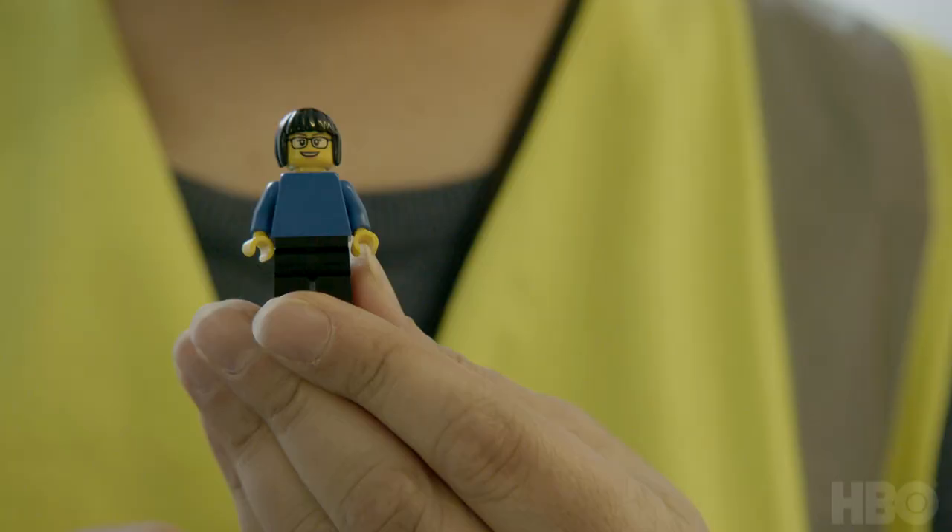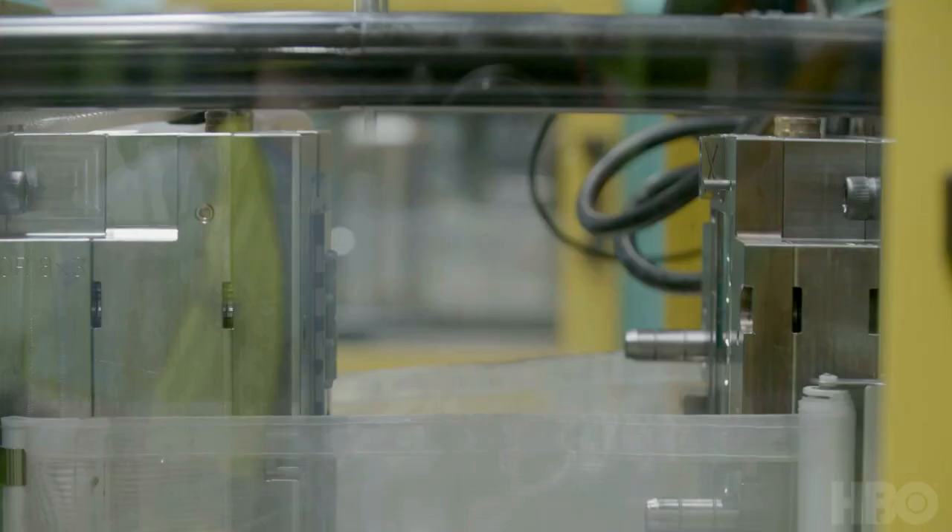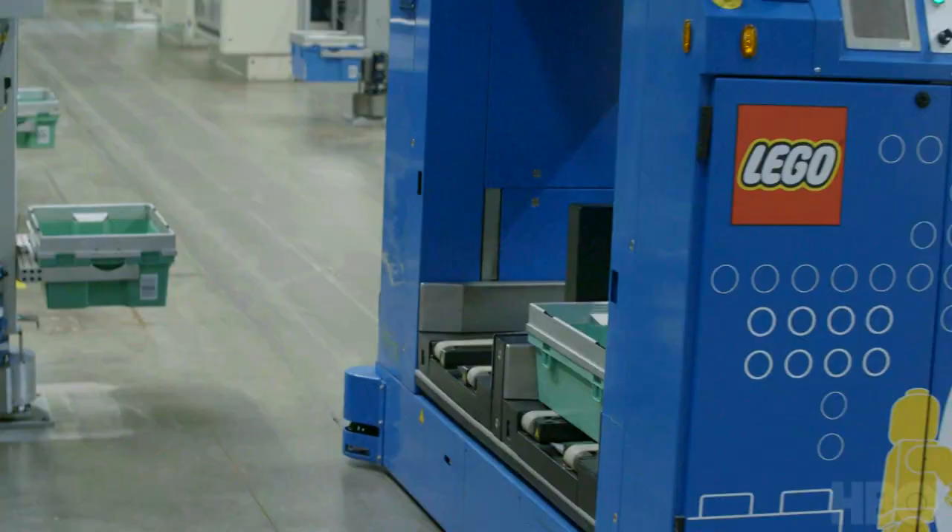Welcome to the Lego factory. We did make a mini Ina. Almost all Lego bricks today are still made of petroleum, but the challenge is to have something that's built more sustainably.